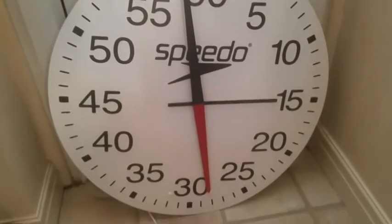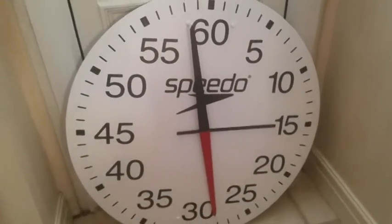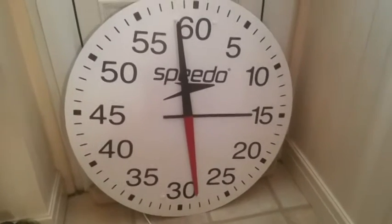Right, I'm back now from picking this item up. I'll get into the house and I'll show you what it is. So this is it — it's a clock for a swimming pool.